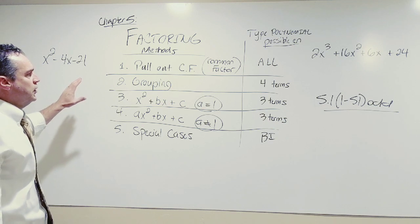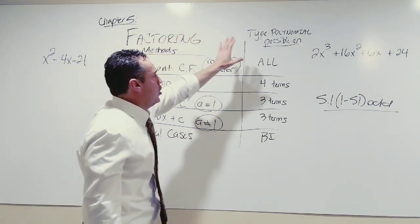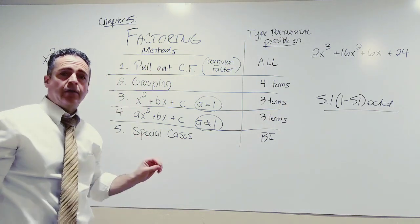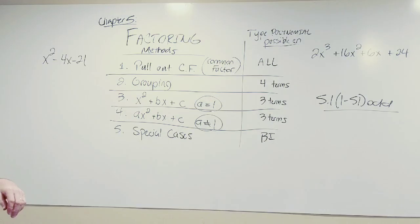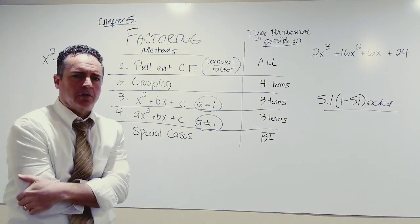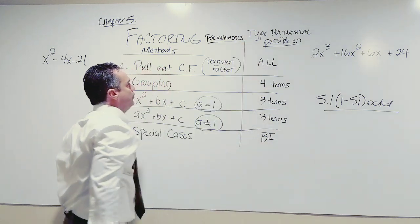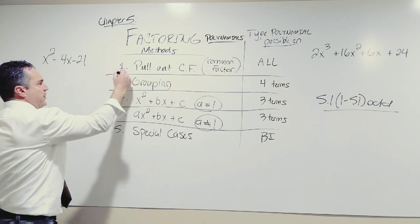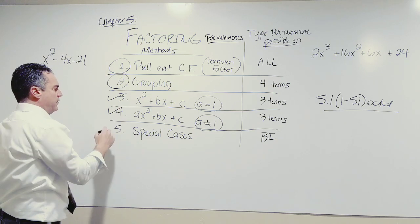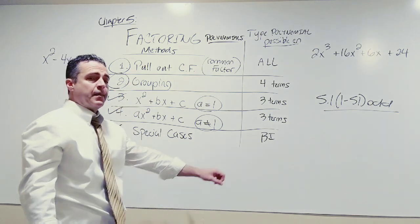I'm going to read over this chart with you in a moment, but first pause and write it down. There are five methods by which you can factor a polynomial. Today we're going to learn method one and method two. Next time we'll learn method three, then method four, then method five — each will be an individual lecture. Today we cover the first two, and that's everything in section 5.1.